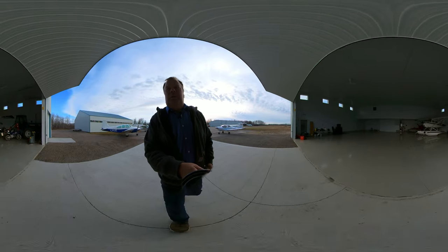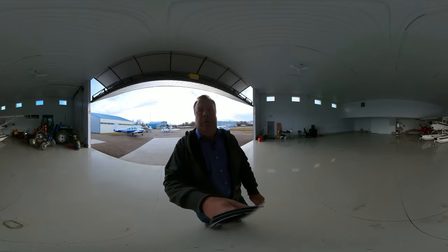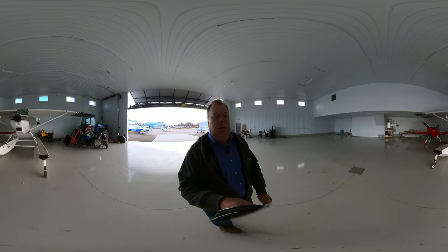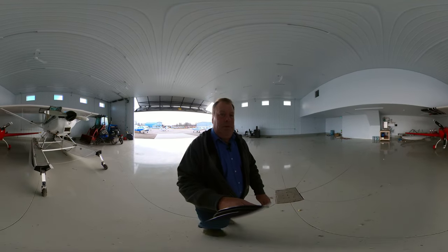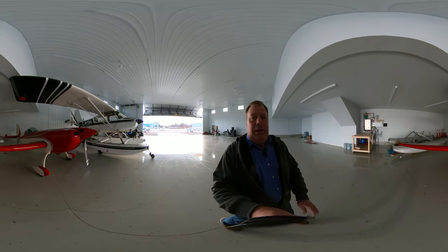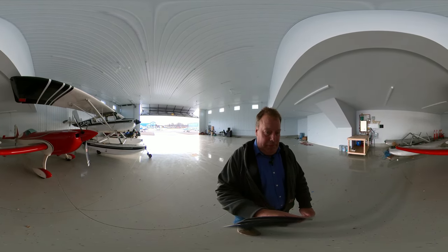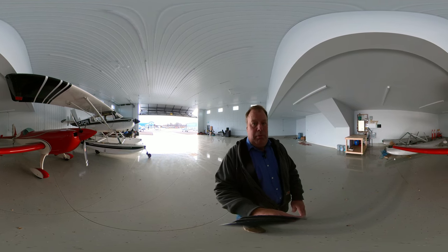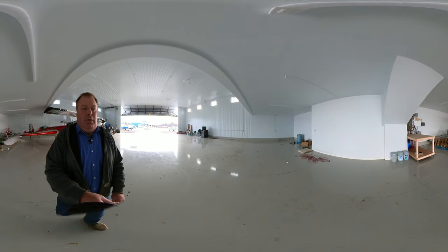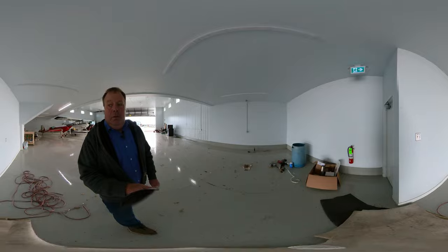Welcome to this hangar. In here we have our Scout on amphib floats. And this is an Extra 330 FC — it's in the process of getting Canadianized. Luke is going to be flying it at the World Aerobatic Championship in Las Vegas in October of 2023. And then I'll show you the studios for pilottraining.ca.